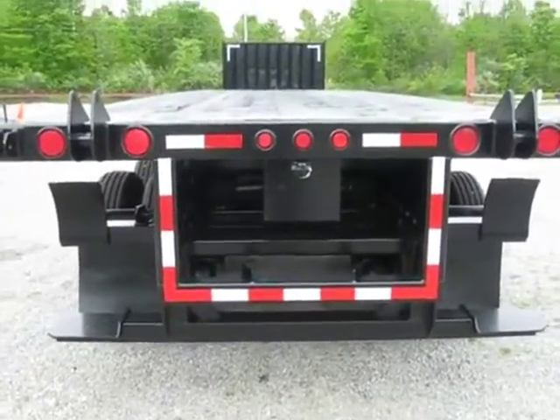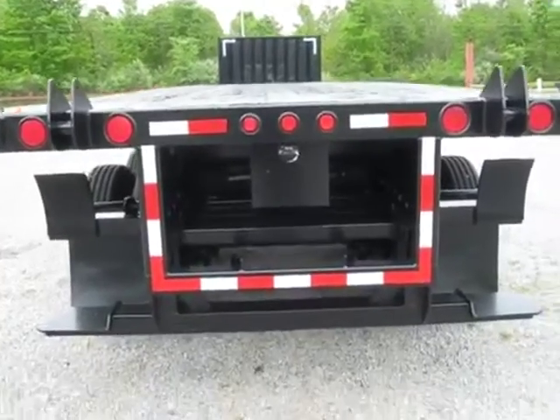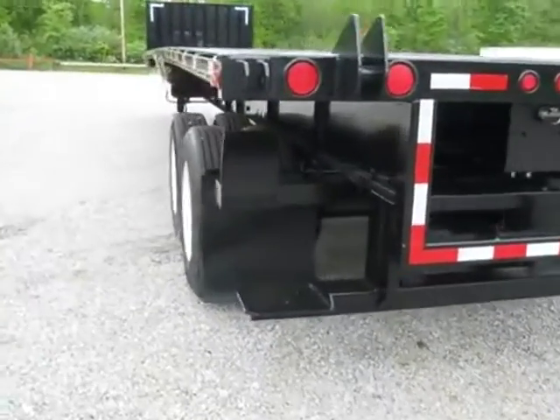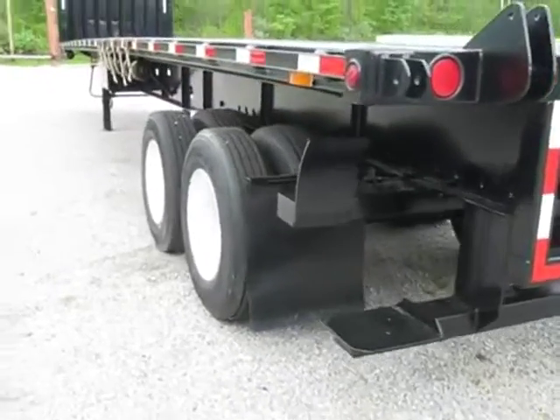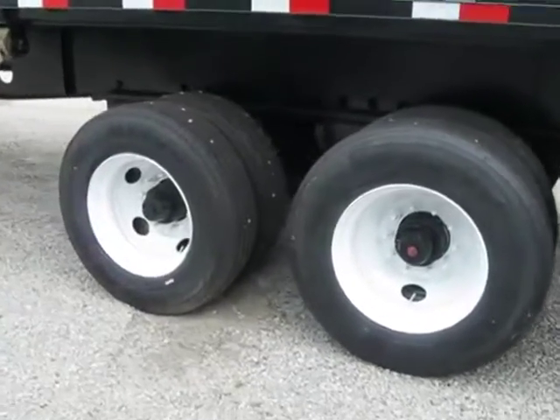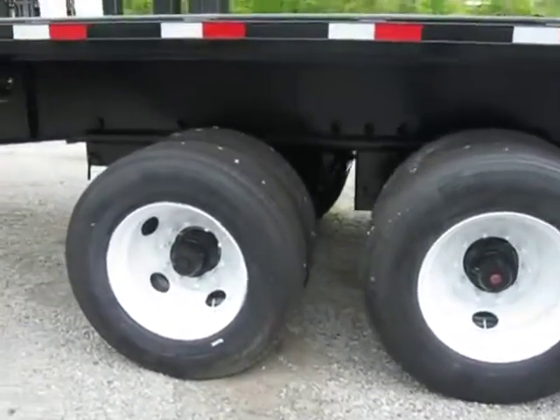Which by the way, we also carry the forklifts to go with this trailer — just simply ask if you're looking for a package deal. We're here to make a deal with you. The concept is to sell you what you want, put you on the road and help you make money. Then we're all winners.